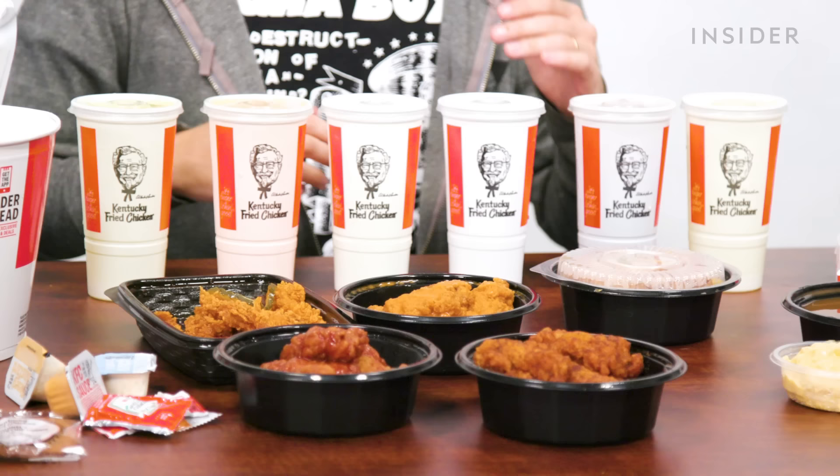Here is everything you'll find on the menu at KFC India that you won't get in the US, and here's everything you can find at a KFC in the US you won't find in India. Take a look, India — take a good look. Let's start with chicken. In India, apart from the crispy chicken, we also get smoky red chicken.